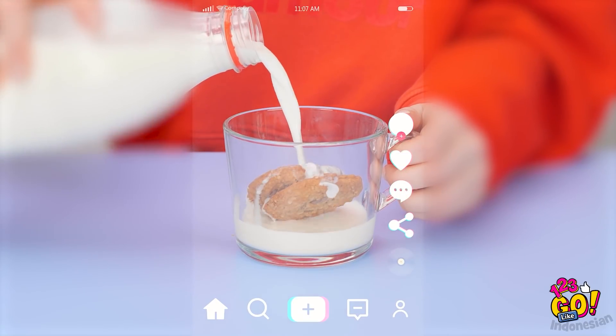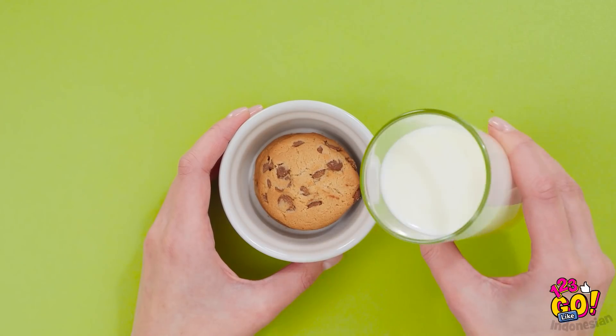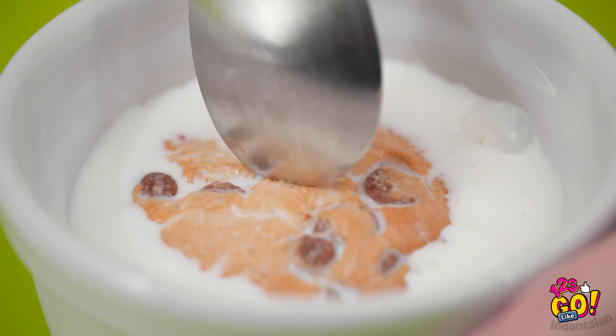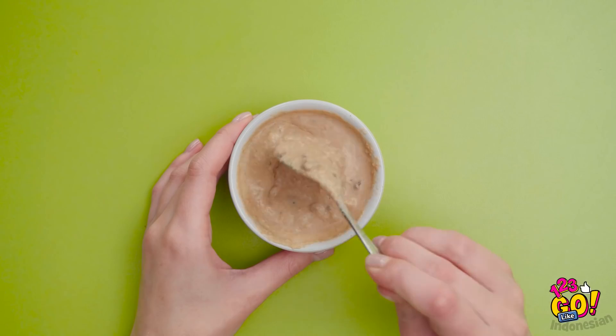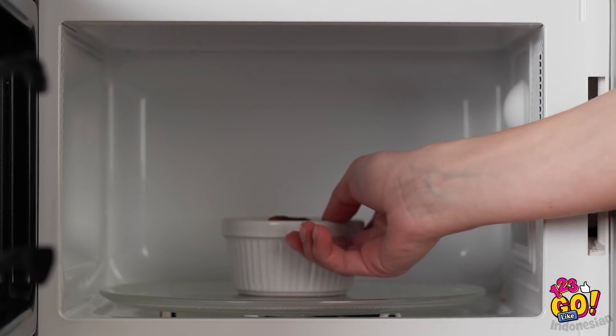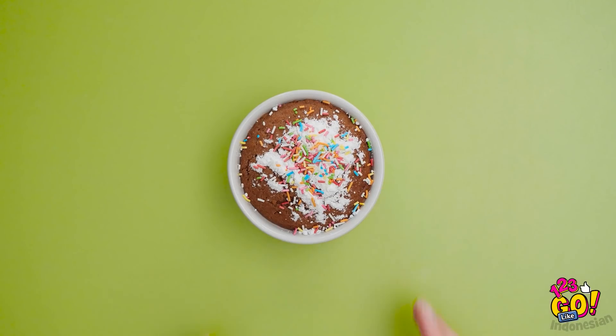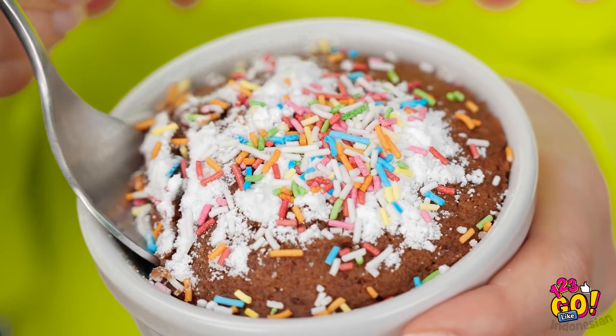Wih, Tina. Nih liat — wow, jadi direndam pake susu ya. Itu sih bubur kukis. Kita bikin kayak gini juga yuk. Masukin kukisnya ke gelas. Tambahin susu secukupnya aja. Nah, kalau udah, pake sendok buat ngehalusin semua bahannya biar nyampur. Sip, kita masukin ke microwave. Nyalain dulu, terus diemin deh. Bentar aja juga mateng kok. Oke. Matengnya kayak apa ya? Wow, mirip kue kukis mini! Taburin atasnya pake gula bubuk sama meses — biar makin cantik kan. Yuk cobain. Oh wow, beneran kayak kue kukis.